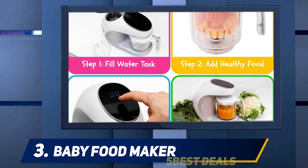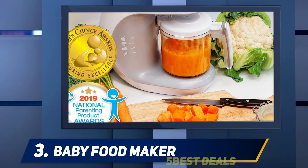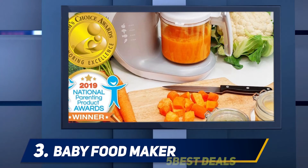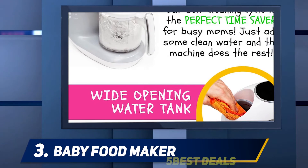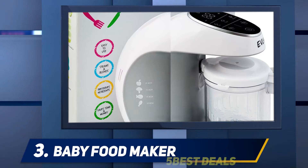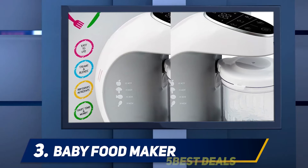It also has a self-cleaning function that helps you clean the blade after use without having to detach or touch it, which is an awesome feature. Steaming veggies only takes about 15 minutes and blending takes another minute, so you could definitely make three or four purees in a row within an hour, which is pretty good.